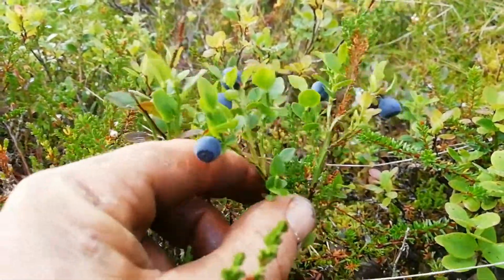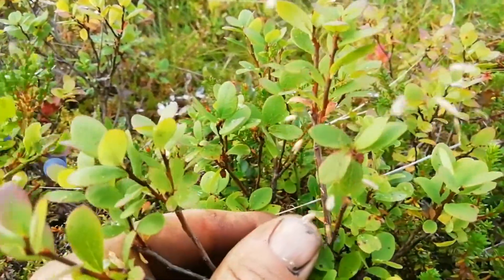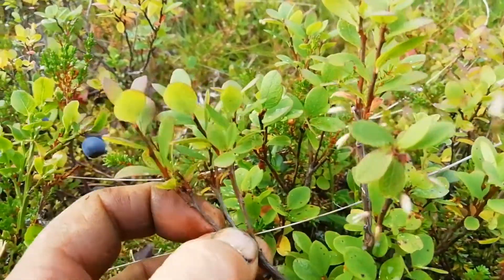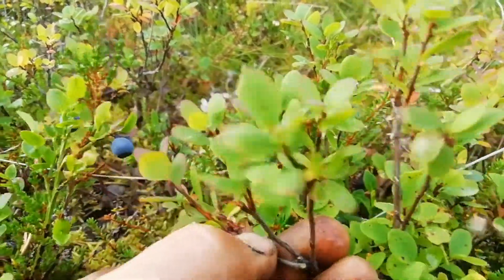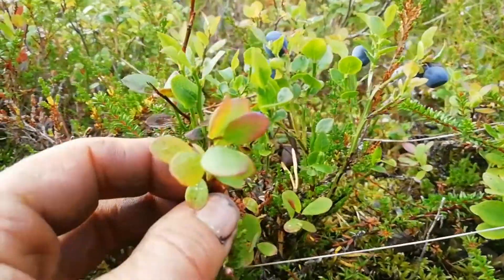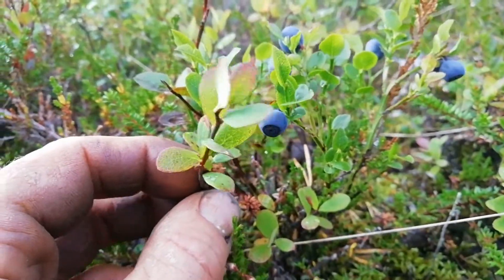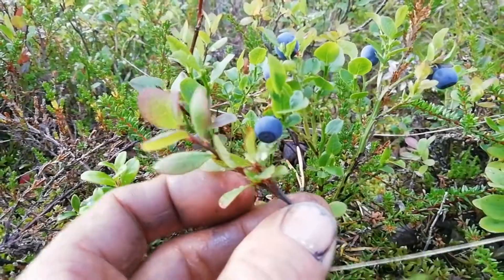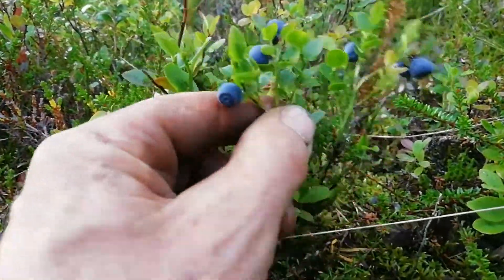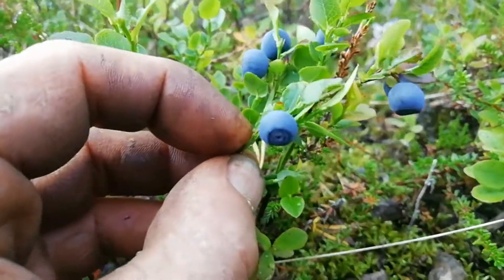So this is bilberry, and the plant next to it is bog bilberry — there are no berries on this one at the moment, but the berries look identical, though they don't quite taste the same. The bilberry is nicer. If you look at the difference in the size of the leaves and the roundness, one good way of telling them apart is how woody the bog bilberry looks, whereas the fresh stems on this one are green.